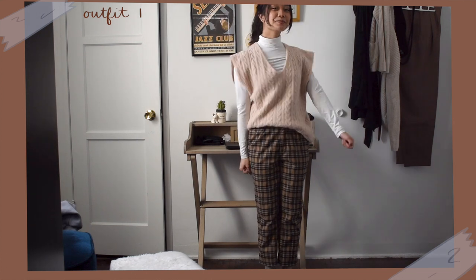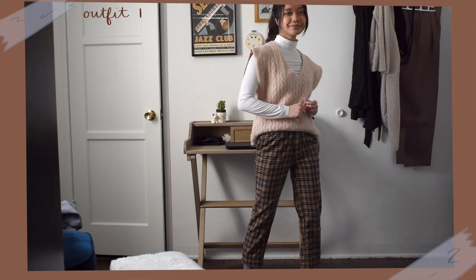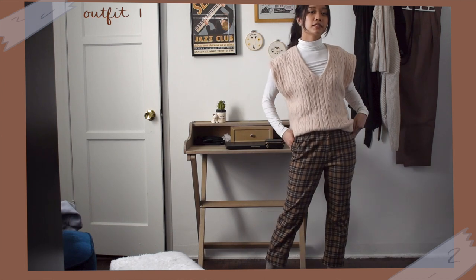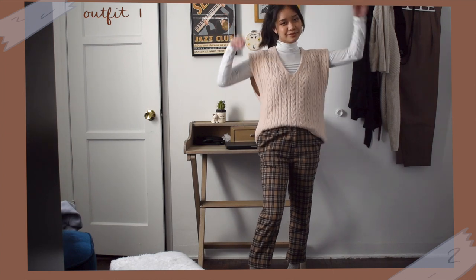For this first look, I'm wearing a basic turtleneck and my plaid pants that are very comfy because they have elastic in the back. I tossed on my cream colored sweater vest as an extra layer. The slouchiness of the vest makes it look more effortless and casual. For shoes, I wore my t-strap mary janes, though I think it could look good with loafers or even sneakers as well.